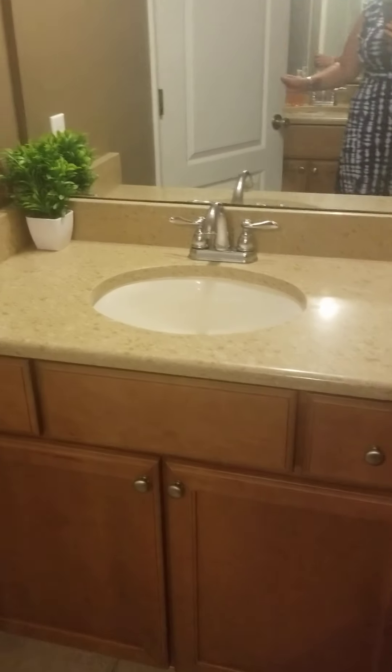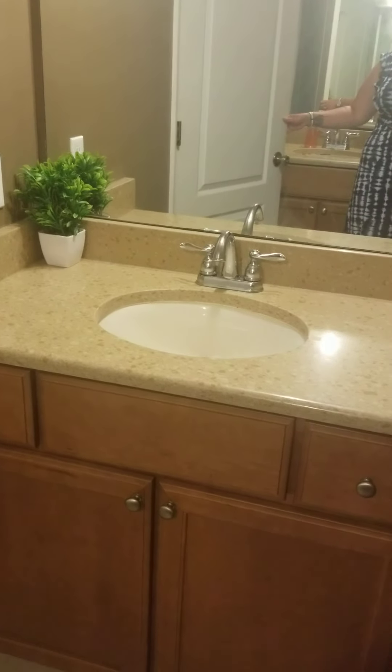Actually never mind, there's another sink — so it's two separate sinks, which is really nice. A nice big walk-in shower, no bathtub. And then here is the walk-in closet — it is pretty small, but that's okay.